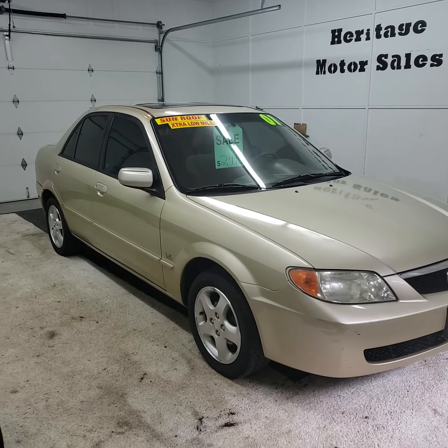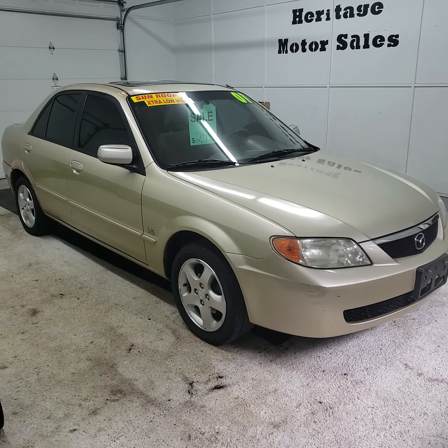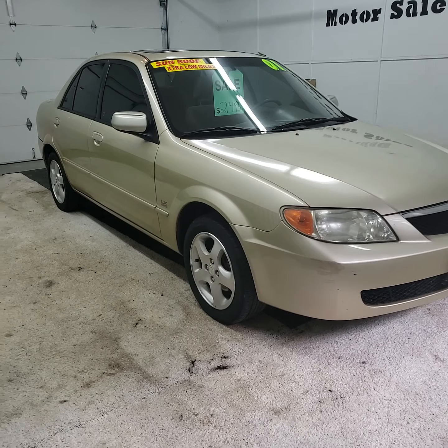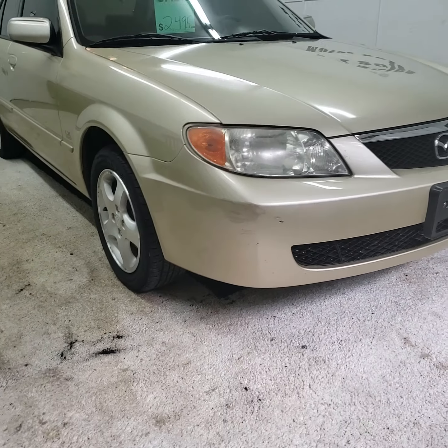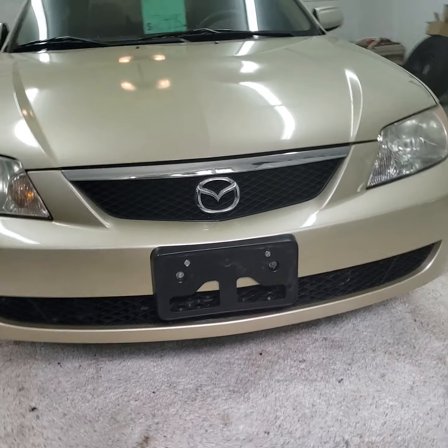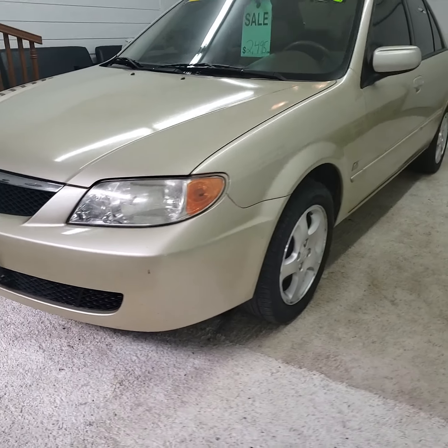Here today we have a 2001 Mazda Protege, the LX model. It's got the 2.0 four-cylinder engine in it, front-wheel drive, automatic transmission, and only 98,000 miles on this one. Pretty clean little car for the year — it's got low miles on it.